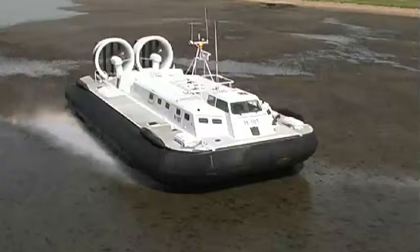Operating where no other vessel can venture, at high speed and with solid reliability, Griffin Hoverwork hovercraft can give you the advantage in the close inshore environment.